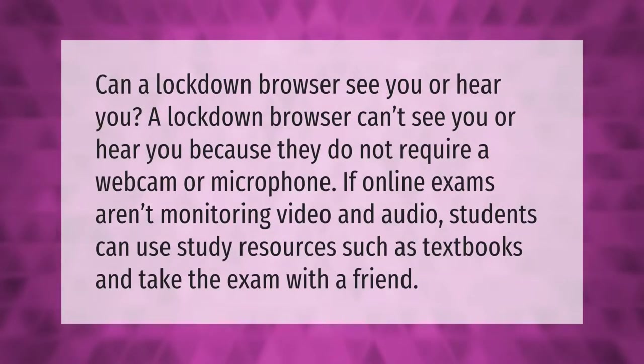Can a LockDown Browser see you or hear you? A LockDown Browser can't see you or hear you because it does not require a webcam or microphone. If online exams aren't monitoring video and audio, students can use study resources such as textbooks and take the exam with a friend.